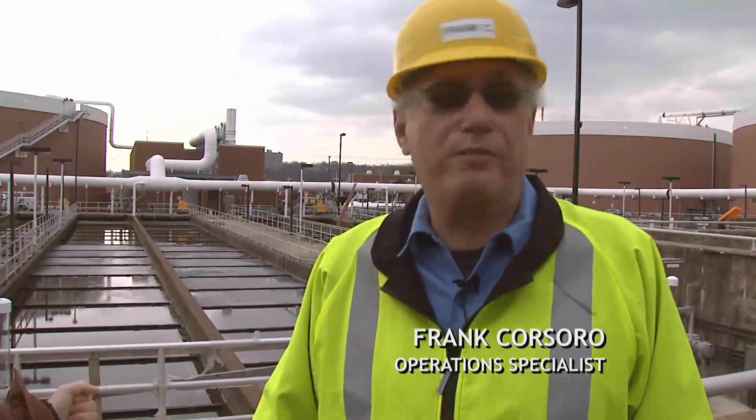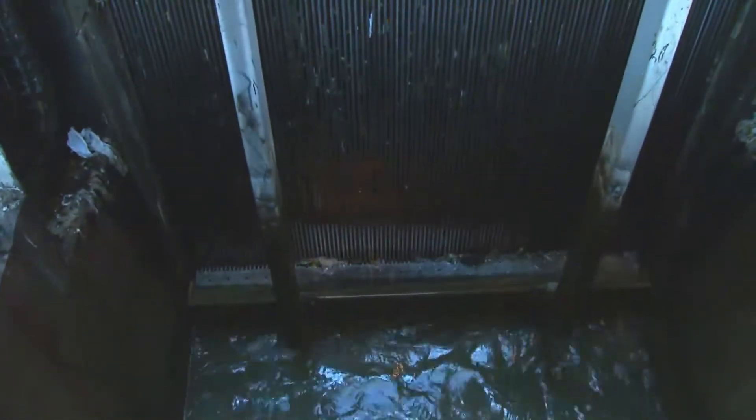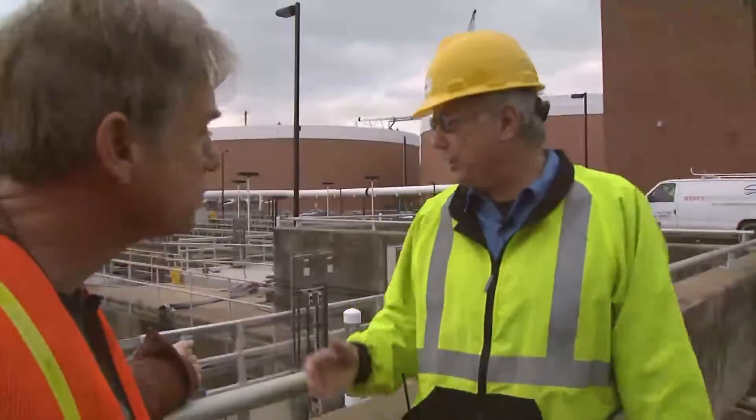This water is wastewater generated in Arlington County. Six major processes. The first is preliminary treatment. The preliminary treatment building accepts the wastewater from 14 different pump stations in the county. We screen it, we remove grit, and then the next major process is primary treatment.